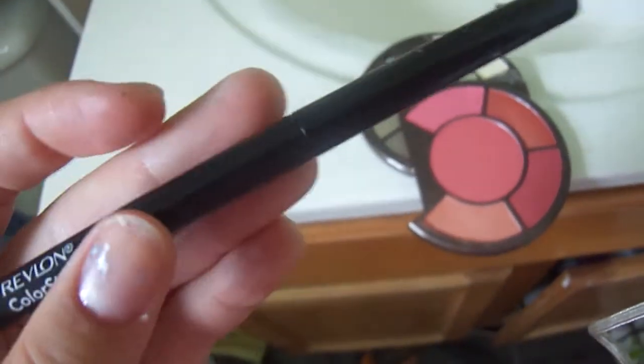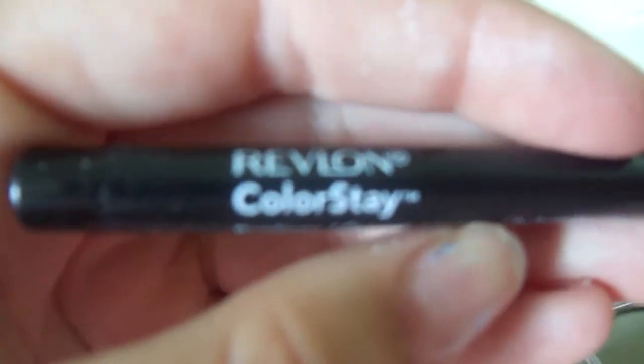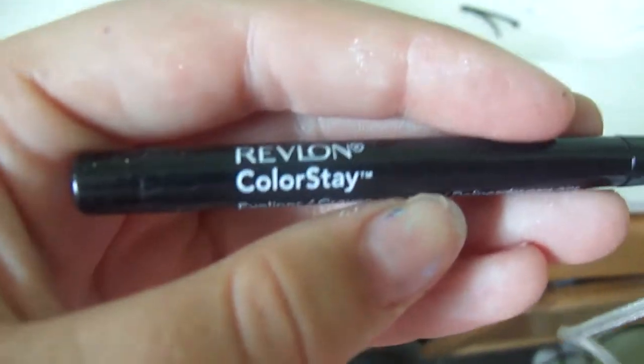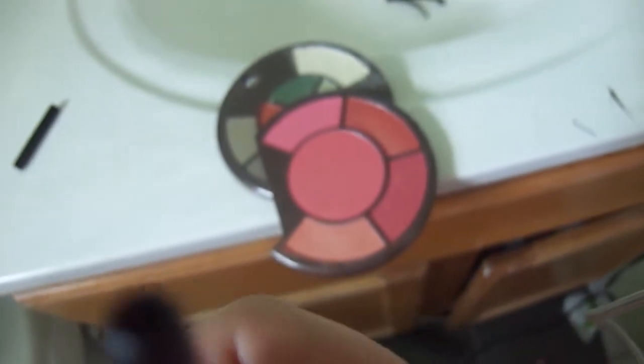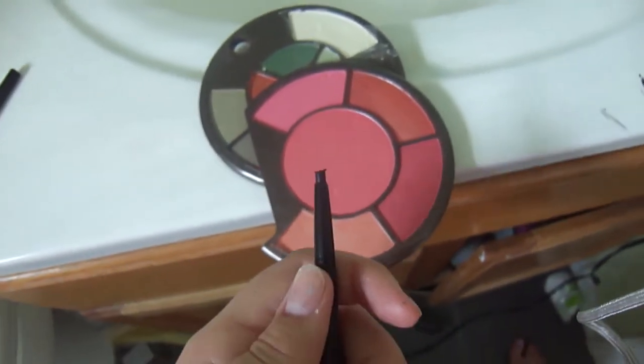And then this is the eyeliner that I used. It's Revlon's — I absolutely love Revlon. I forgot to put it in the comment box, but it's Revlon Colorstay. It's eyeliner, Crayon Contour. When I open this up, here's what it looks like. That's the stuff I used.